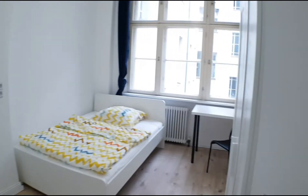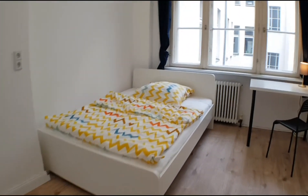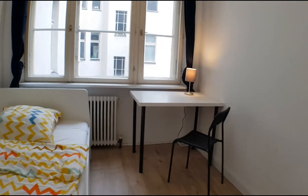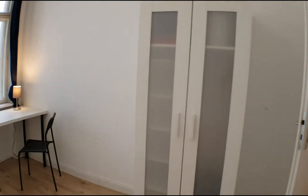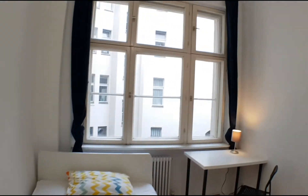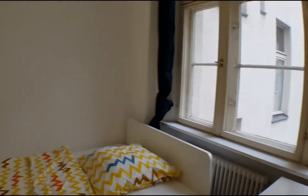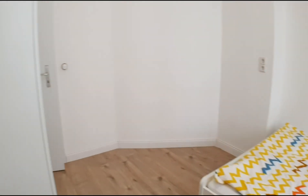And finally, let's go to bedroom number eight. You have this double bed, desktop, and the wardrobe. So that's pretty much it. I hope you enjoyed this video. See you around.